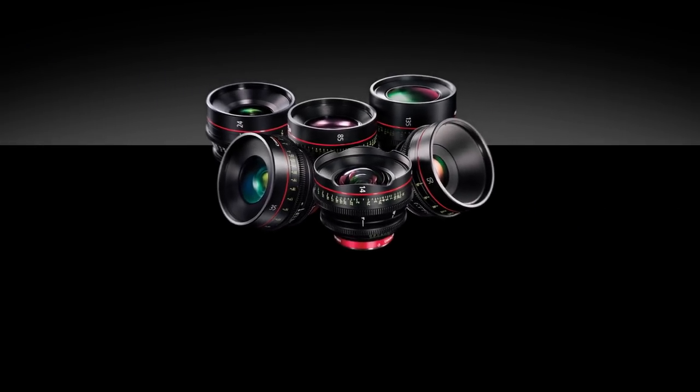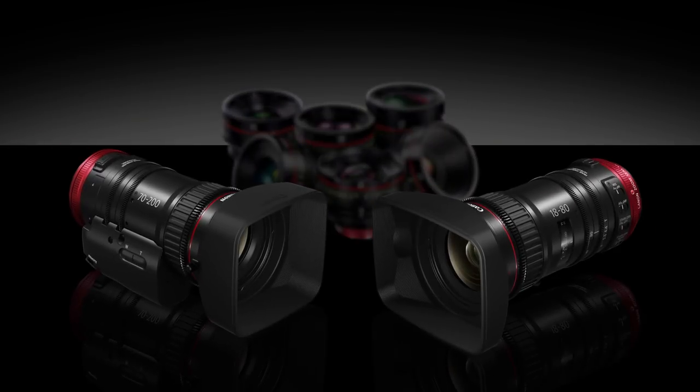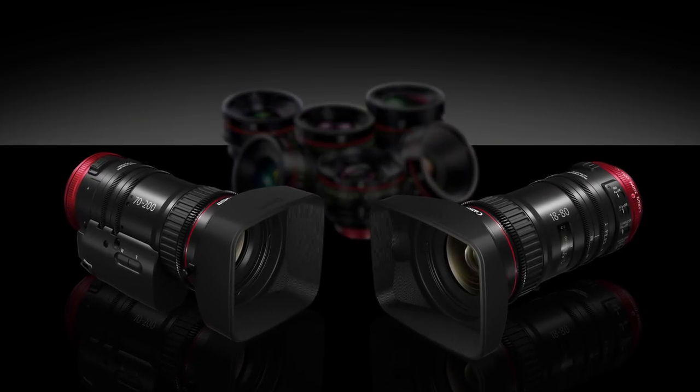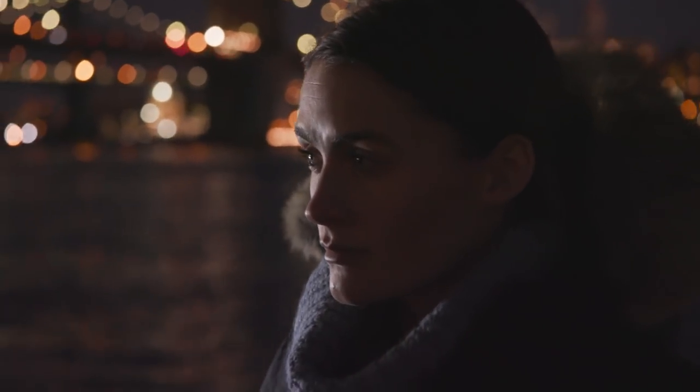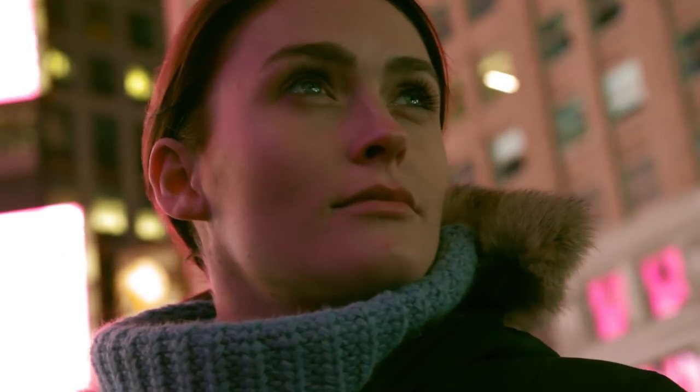Canon's compact servo lens family gets some of its DNA from our outstanding lineup of cinema lenses. Compact servo and cinema lenses can be used interchangeably during the same production, since both have the same warm cine-look color characteristics, making it easier to maintain consistent color balance when multiple lenses are used.